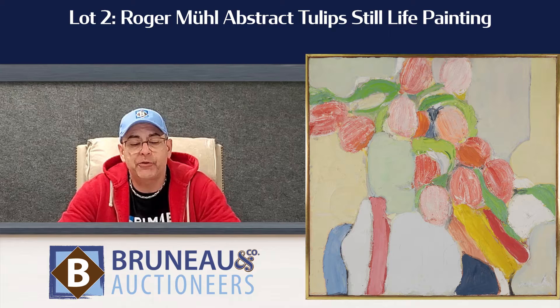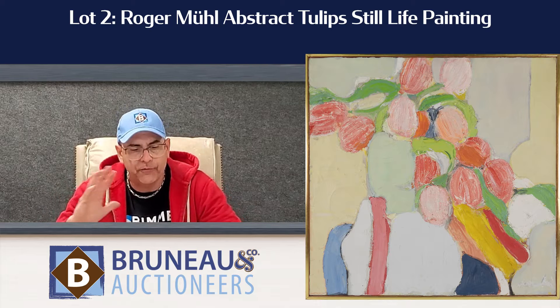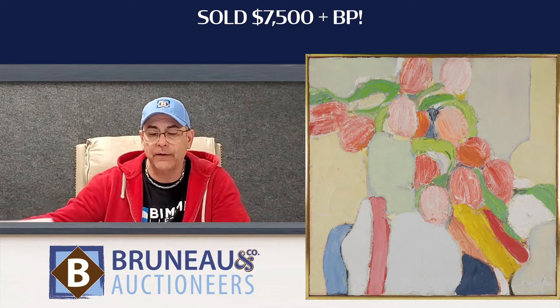Lot number two, the Roger Mule Abstract — that was the tulip painting, very colorful. It was a nice size too, 20 by 20, not too big. It was manageable for a beautiful New York apartment. That's why it went out the door at $93.75. That was a really nice little painting right there.